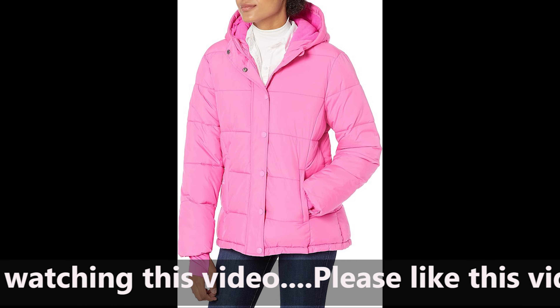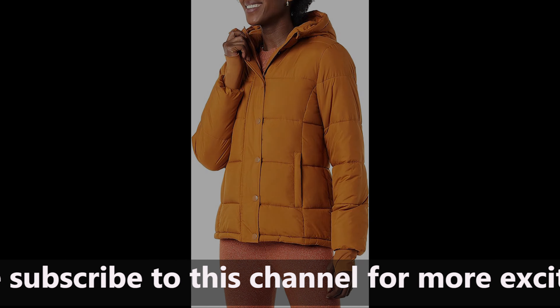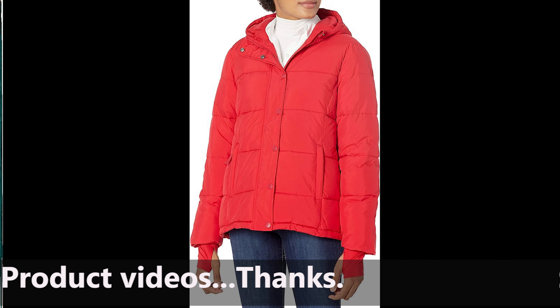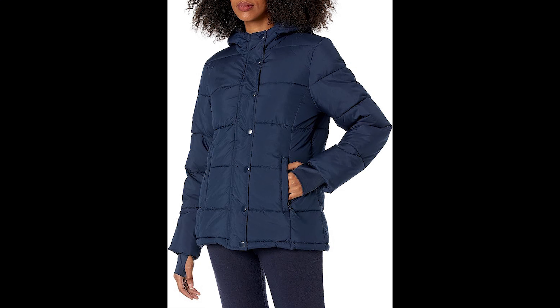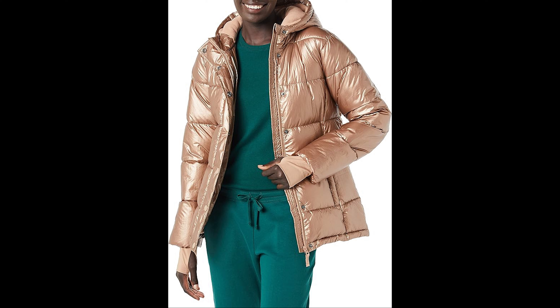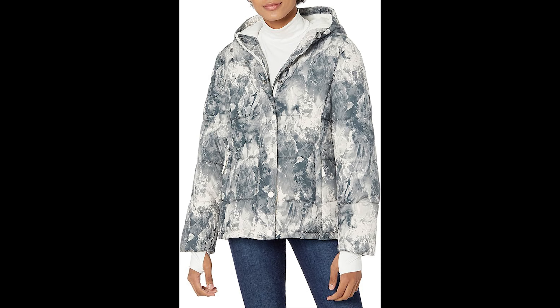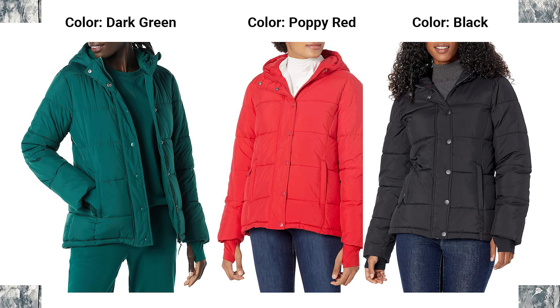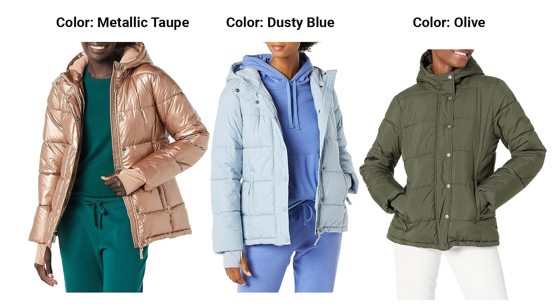4. Classic Puffer Style. The puffer coat is a timeless winter favorite, and Amazon Essentials has perfected the classic style with this design. The quilted pattern not only adds a fashionable touch but also helps distribute the insulation evenly, ensuring optimal warmth throughout. 5. Functional Plus Sizes. Embrace your curves with confidence as Amazon Essentials offers this puffer coat in plus sizes. Fashion is for everyone, and this coat is designed to flatter and provide a comfortable fit for all body types. Stay on trend without compromising on style or warmth. 6. Durable Quality for Winter Adventures. Winter can be demanding, but this puffer coat is up for the challenge. Amazon Essentials prioritizes durability and quality, ensuring that your investment in winter comfort lasts for seasons to come. Face the elements with confidence, knowing you have a reliable companion by your side.